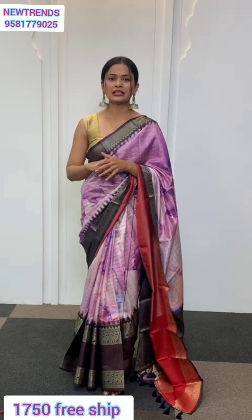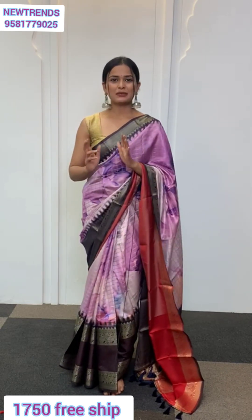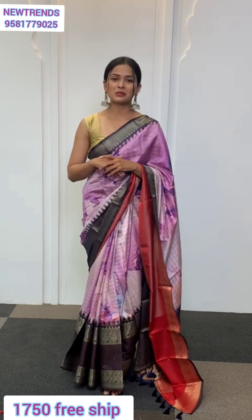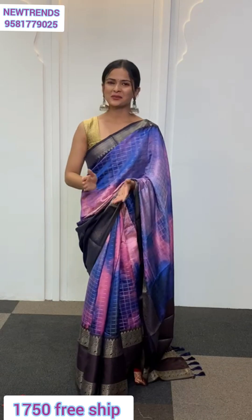Now compared to the lower bottom border, the upper border is going to be a little narrower — a single border but also has zari work on it. Along with this you're going to get a blouse fabric which is going to be filled with loads and loads of zari work as well.